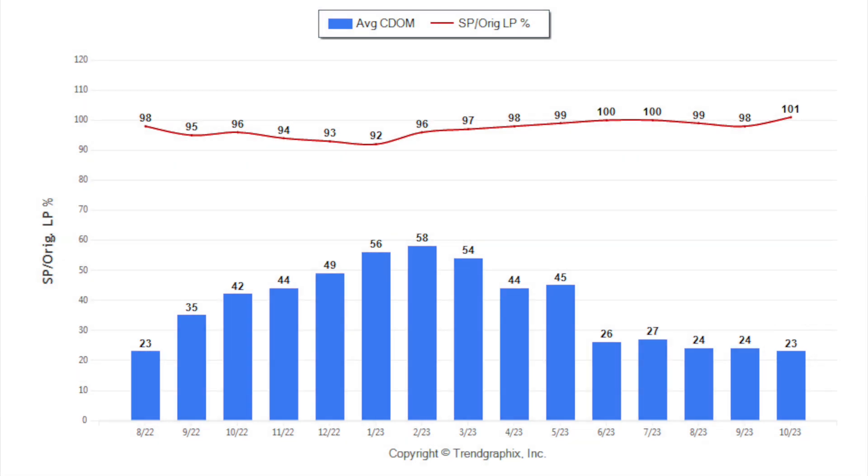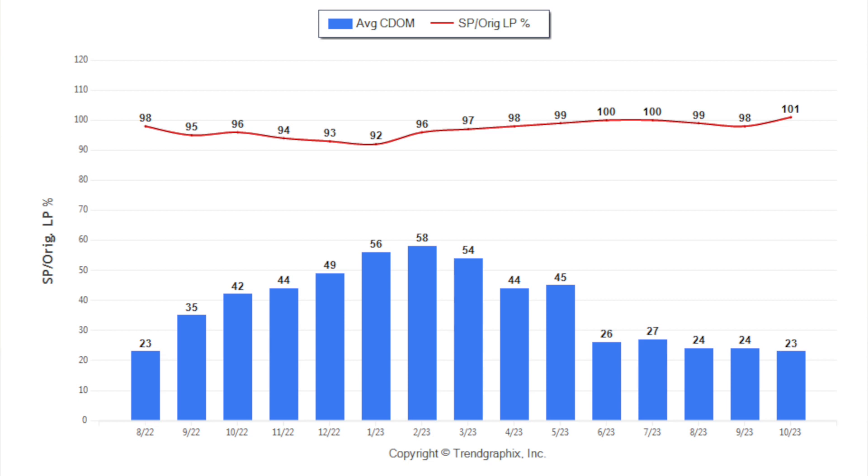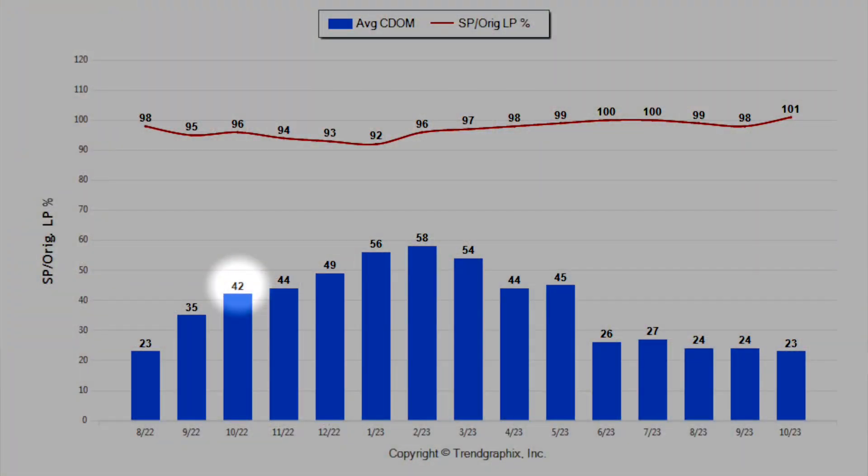If you look at the whole blue chart, you can see where we started the year, then it kind of rose, and now we're coming back down again. We all know that inventory is very low — there's not a lot of houses for sale, so when they do go for sale they tend to not stay on the market very long, as reflected in the days on market number. If you look back to last October, it was 42 days, and this month this year it's 23 days — a significant decline.